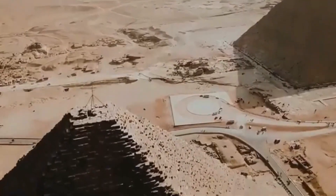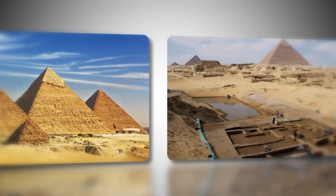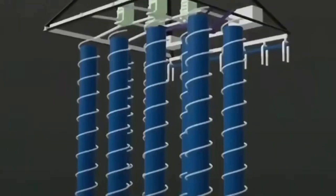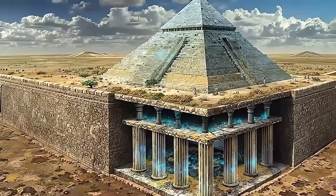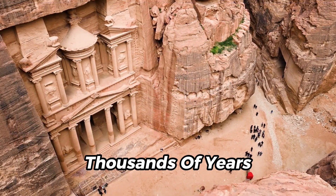They may point to something far more advanced than we ever believed ancient civilizations were capable of. Could these hidden structures represent a lost form of energy technology — a purpose so far removed from the tomb theory that it forces us to rewrite our entire timeline of human achievement? One thing is now certain: whatever is buried beneath the pyramids of Giza has been hidden carefully for thousands of years.